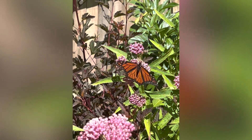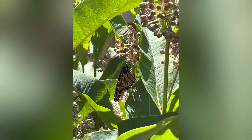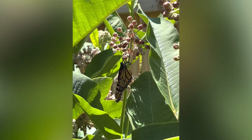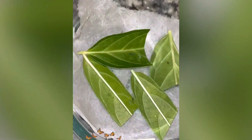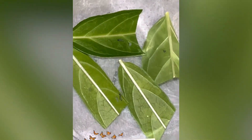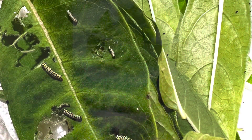Every year at the end of June and early July, the monarch butterflies return to Ohio to lay eggs and start their next generation. They lay eggs on milkweed plants — these plants are in my backyard. When I find the eggs, I bring them inside where they will be safe, and then they hatch into these little baby caterpillars.